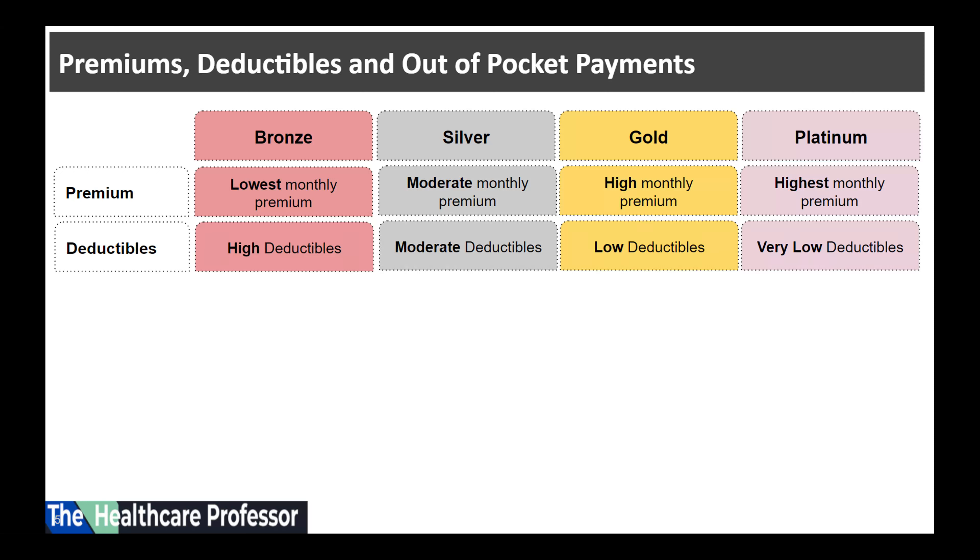Next, deductibles. What do we mean by deductibles? The deductible is the amount consumers pay for covered healthcare services before the insurance plan starts to pay. For example, with a two-thousand-dollar deductible, the consumer pays the first two thousand dollars of covered services.